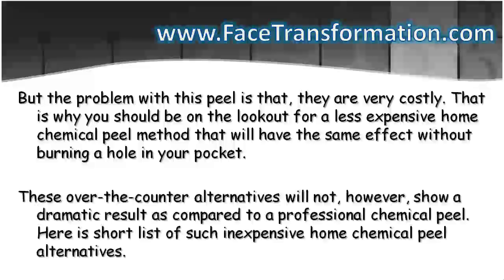These over-the-counter alternatives will not, however, show a dramatic result as compared to a professional chemical peel. Here is a short list of such inexpensive home chemical peel alternatives.